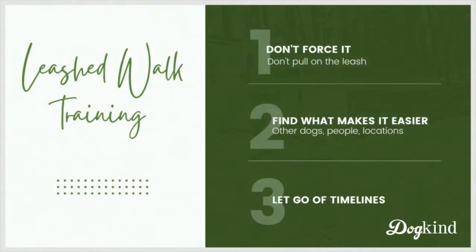So these last clips should have shown you: don't force it — I wasn't pulling on the leash, and the long line helps prevent pulling. Find what makes it easier — for Pancake, having dog friends really helps. And timelines — this didn't take a short while. I'll tell you a bit more about that at the end.